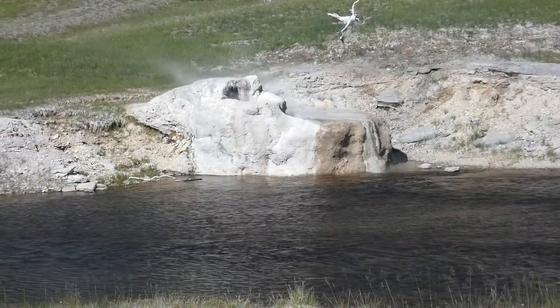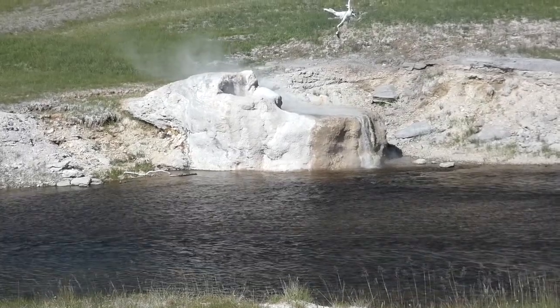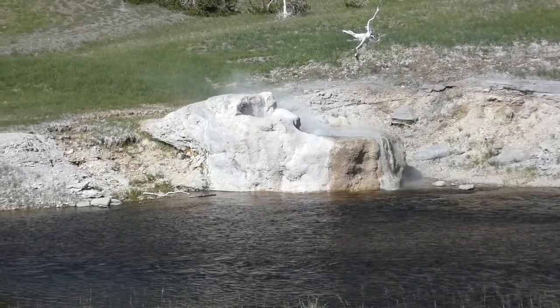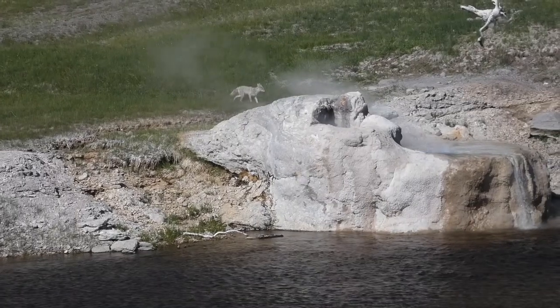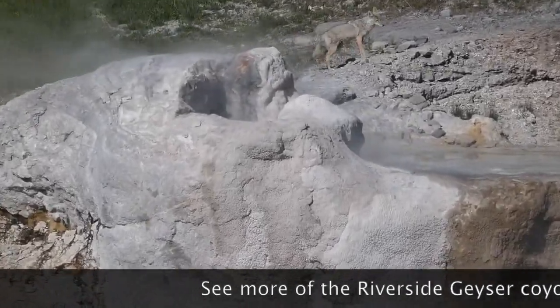Now that's a good sign if you're here waiting to watch the geyser. Riverside generally overflows for one to two hours before the eruption. It could be pretty cool if that geyser erupted while the coyote was right there — he also arrived to check out Riverside Geyser.